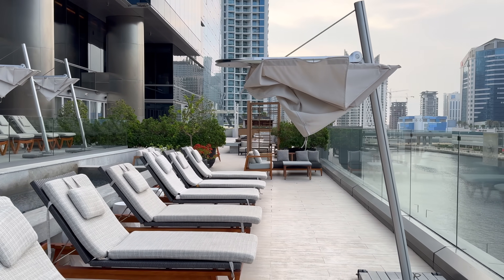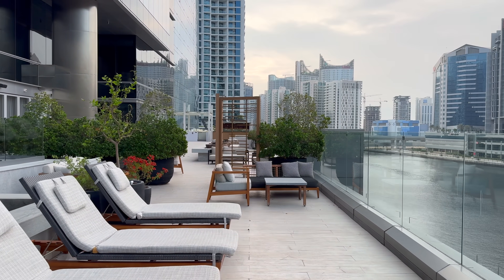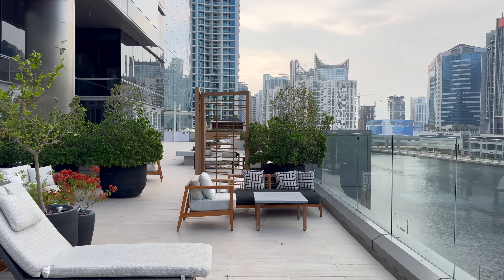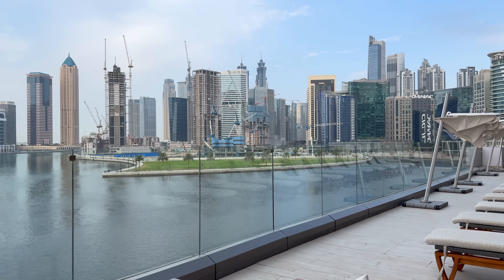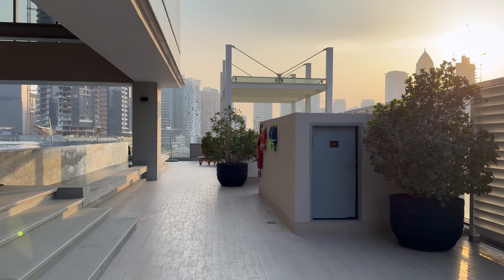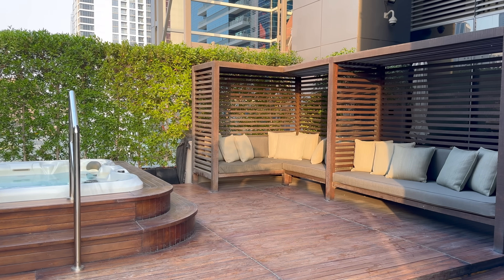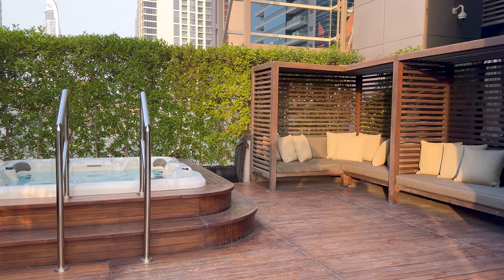As for the pool, I think it's actually a clever design — mostly covered but with just a bit out in the sun. Attendants were aplenty, and if you squeeze a peek around the corner, you can get a nice view of the Burj Khalifa as well. If you enjoy Middle East content, check out the playlist linked above and in the description below for all of my Middle East flight and hotel content.